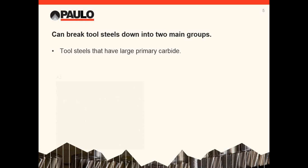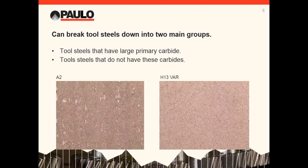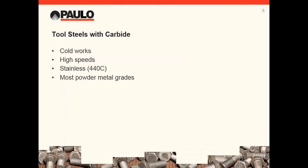You can break down popular tool steels into two main groups: those that have primary carbide — this is A2, where the white phase in the micrograph is a complex wear-resistant primary carbide — and those that don't have carbides, like H13, which has a uniform microstructure. All micrographs shown were originally taken between 200 and 500X magnification. The primary carbide-containing materials include cold works like A2 and D2, high speeds like M2 and M42, 440C stainless, and most powder metal grades. These are your high-wear grades.